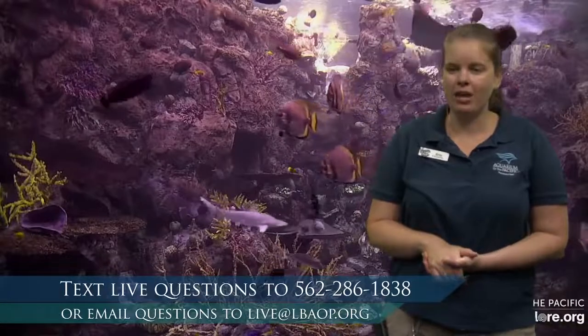Hello, good morning students. Welcome to the Aquarium of the Pacific. My name is Erin and I'm joining you today all the way from the Aquarium of the Pacific in Long Beach, California. I'm really excited to get to do a lot of counting with you today. We're going to be counting animals all over the ocean. If you're watching Monday morning at 9am, you can text us at 562-286-1838.